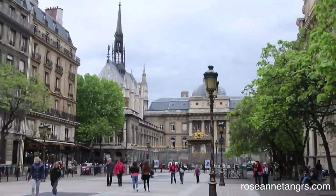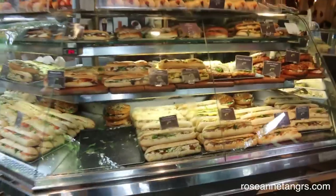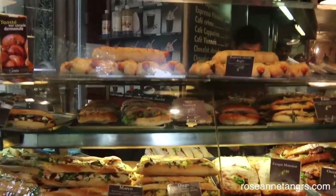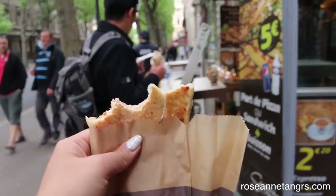We wanted a French lunch of baguette but me and my dad ended up getting a hot dog and I got a panini instead. But this is a typical French lunch that you can get here in Paris. I'm eating my panini in Paris!